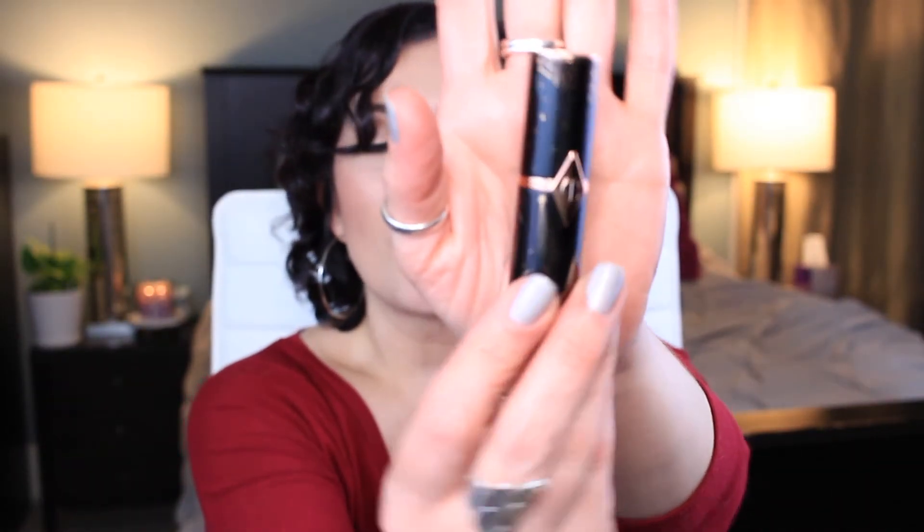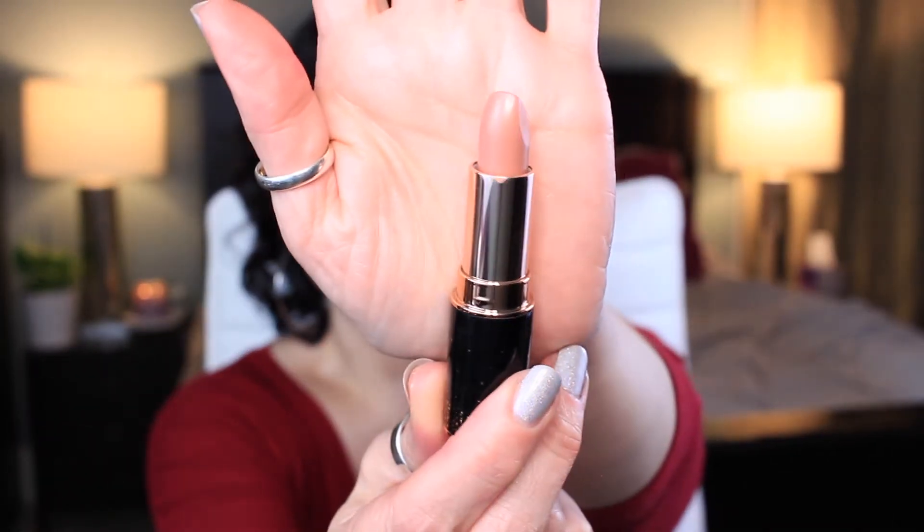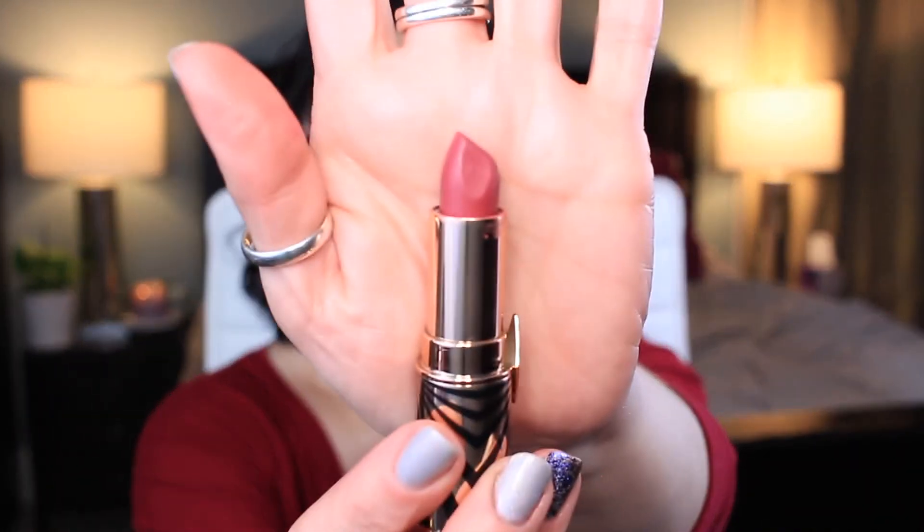And then I have two from Charlotte Tilbury — both beautiful packaging. This is from her Hot Lips 2 collection. This one is JK Magic, and then this one is Amazing Amal, which I have not used yet — I've swatched it but haven't used it.